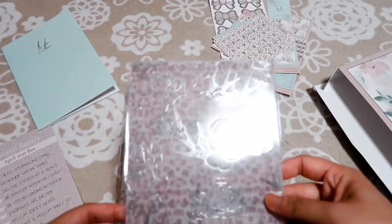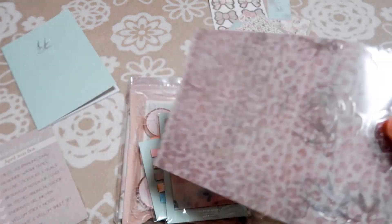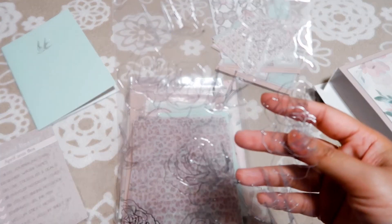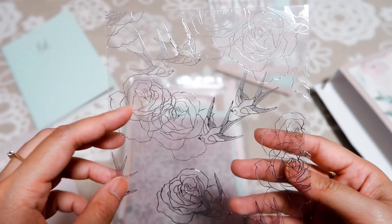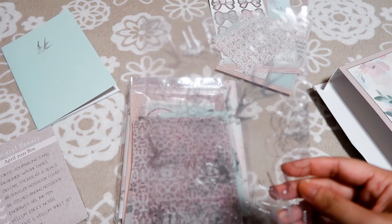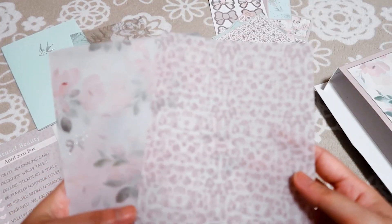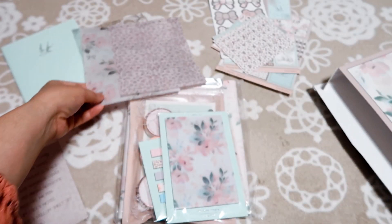Okay, let's move on with the acetate and vellum set. Here we have the very pretty acetate in transparent with beautiful designs of birds and flowers — it's more like a wedding theme design. So pretty! And then two sheets of vellum.